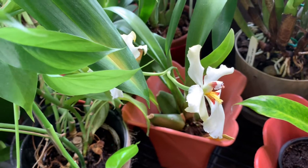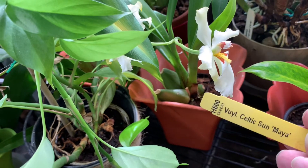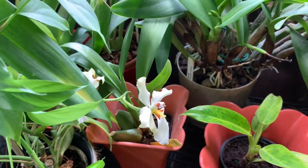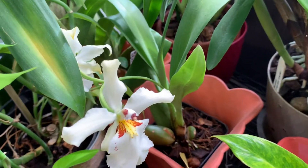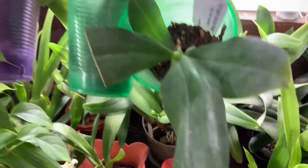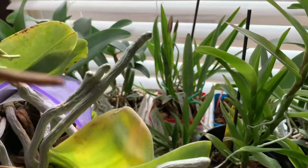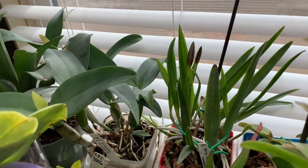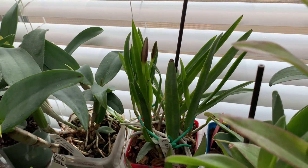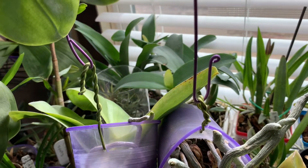That one's still in bloom — it is the Celtic Sun. And then there's those buds back there forming nicely. Got some sheaths going over there on those catlifts.